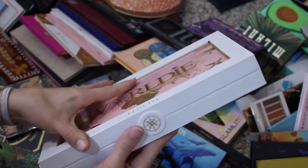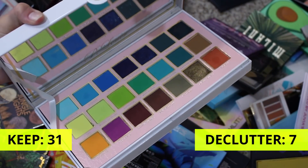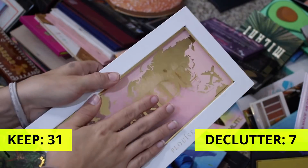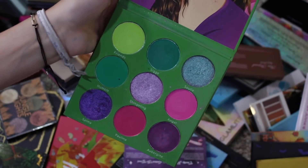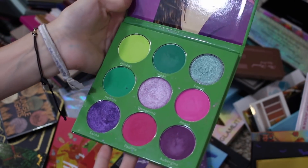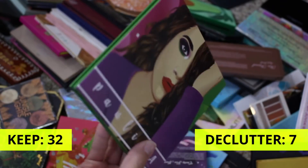Let's get this mammoth out of the way — this is the Worldi palette by P. Louise. Absolutely love it. This was my number two palette from 2020, so obviously not going anywhere. The Blush Tribe Polina palette — also not going anywhere. This is such a beautiful palette and it's no longer available anymore. The artwork is beautiful too. Definitely keeping this.